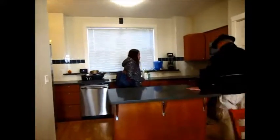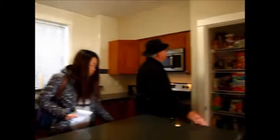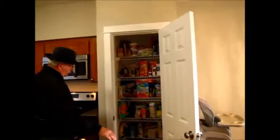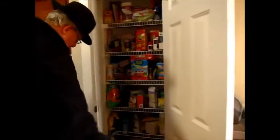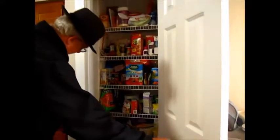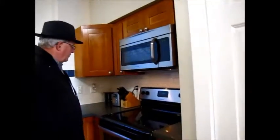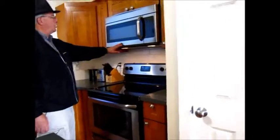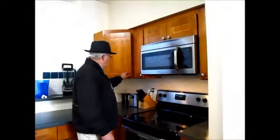Going into the kitchen — I like this open concept. The counter is here in the center. The pantry is here with one, two, three, four, five shelves. No dents, no dings. The oven, which is a Frigidaire, and the microwave, which is also a Frigidaire, are here. Cabinets are in good condition.